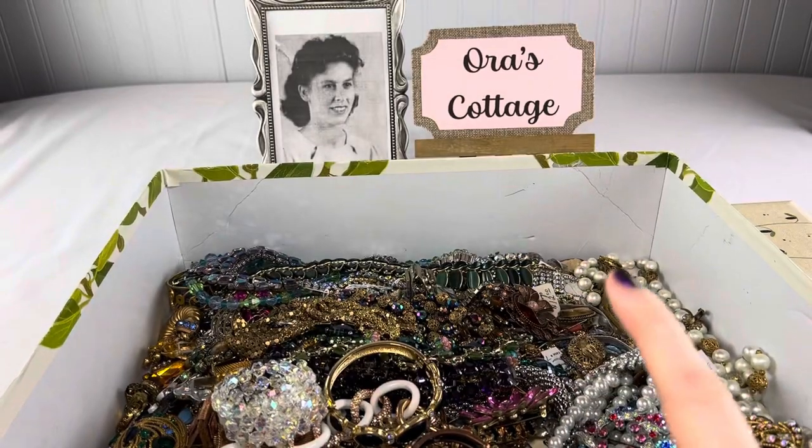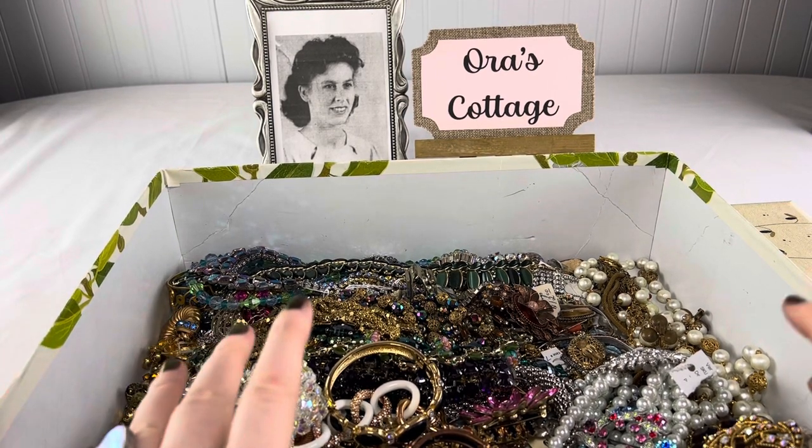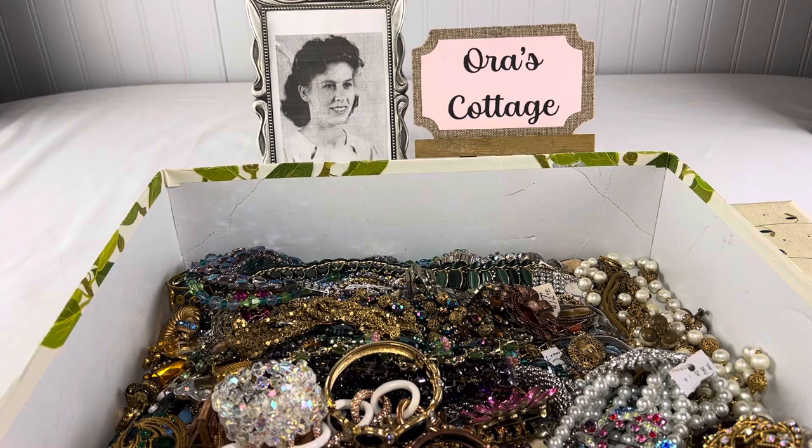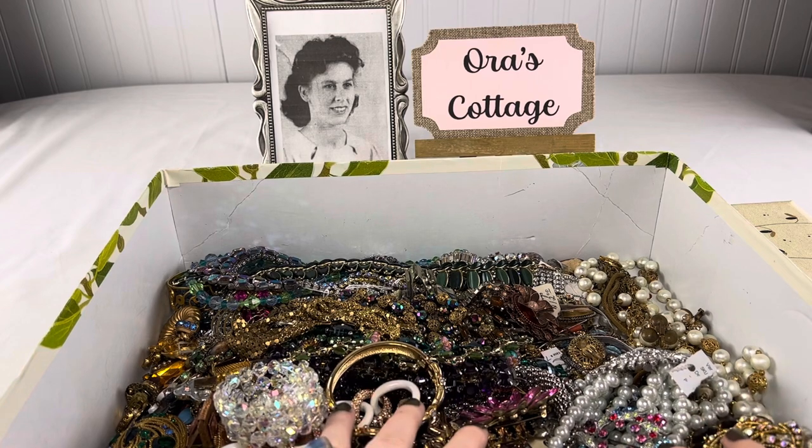Hey everybody, this is Shannon from Orr's Cottage Vintage Jewelry Auctions on Facebook. I have jewelry auctions every other Friday night, sometimes more often, and this is a haul video. I went to an estate sale two days in a row and I scored.